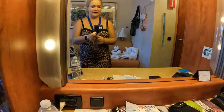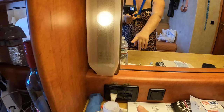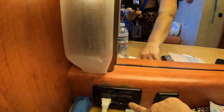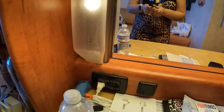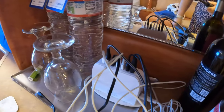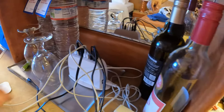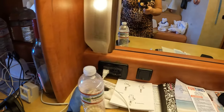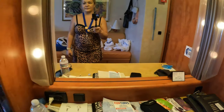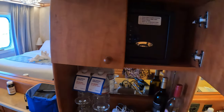There's a switch for the vanity for extra light. With the outlets, you only get one American 110 outlet, so if you need more, either get a converter from 220, or I bring one of these power bank USB extension strips. You also have your telephone over here.